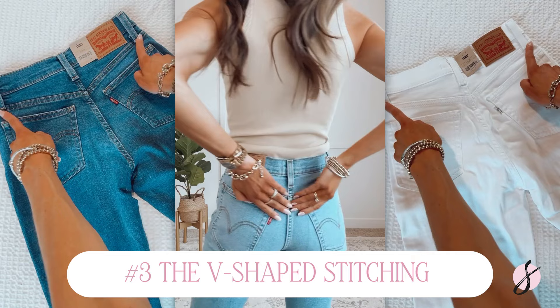Number three within reason two is the V-shaped stitching in the back of the jean. This is called the yoke on a pair of jeans. The yoke is that V-shaped stitching in the back, and what it does is make your bum look a little bit rounder and your waistline a little bit smaller, because it draws the eye inward, making the bum look more round in relation to the waistline. Levi's jeans really do that well — they're chef's kiss.